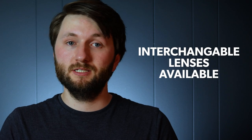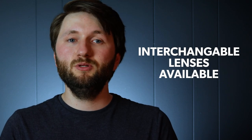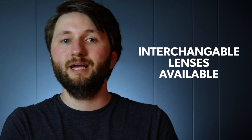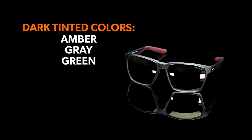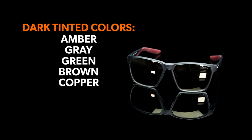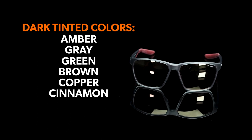However, interchangeable lenses are also available, giving you the ability to switch between dark and light lenses if needed. Different colors offer different benefits. For dark tinted lenses, colors like amber, grey, green, brown, copper, and cinnamon are useful because they can enhance visual contrast, allowing you to see objects in the distance more clearly.